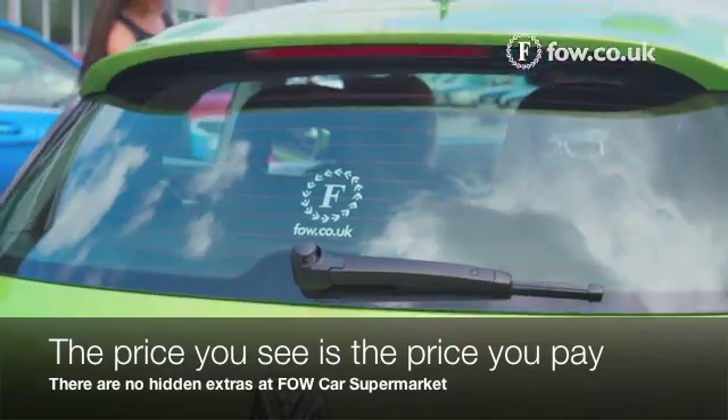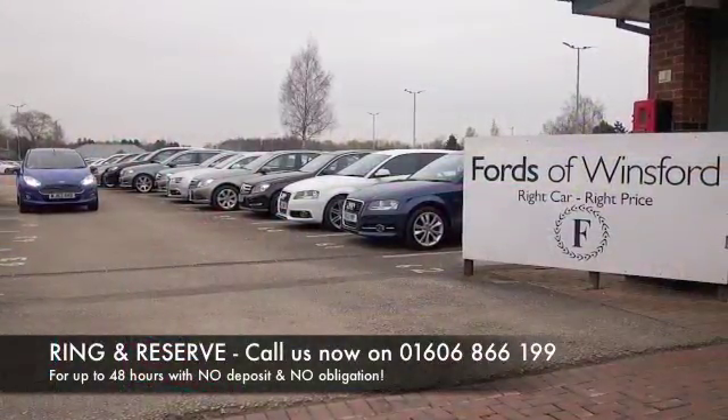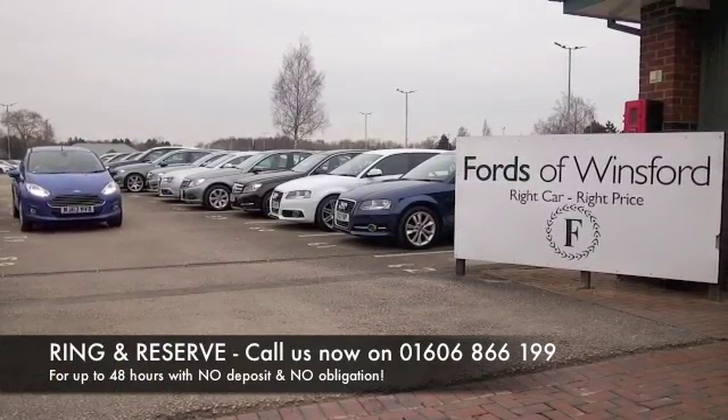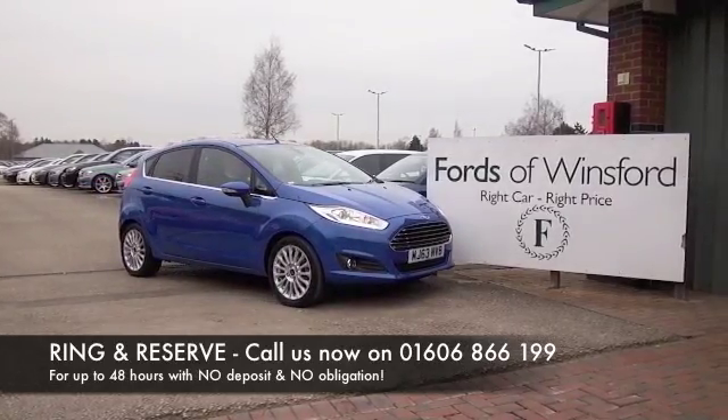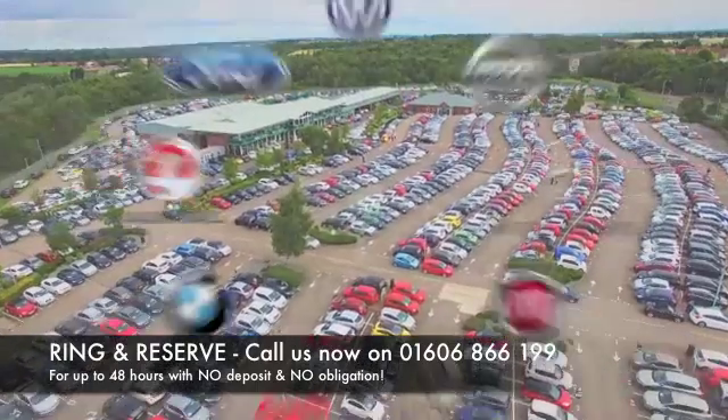Don't forget at Fow the price you see is the price you pay — there are no hidden charges or extras. You can ring and reserve with no deposit and no obligation. Bring your licence with you, have a test drive, and discover this great car for yourself at Fords of Winsford.